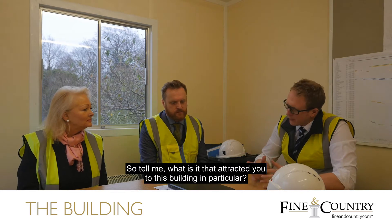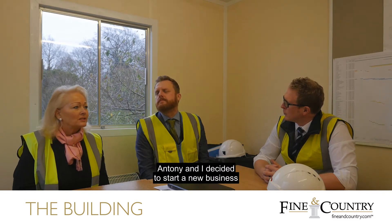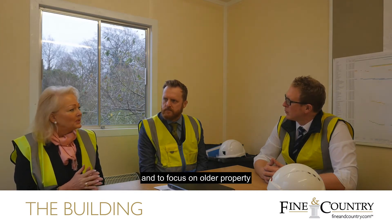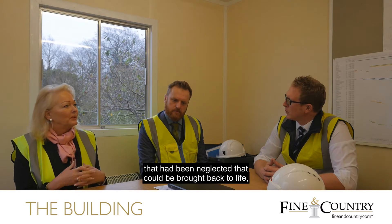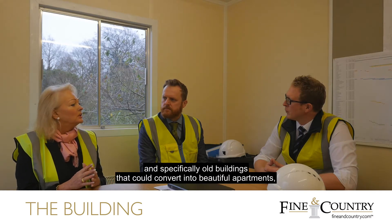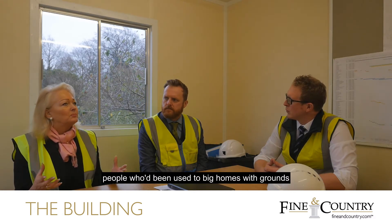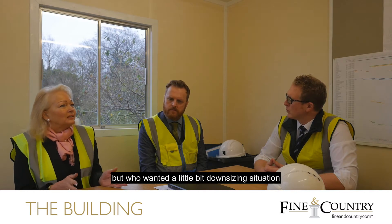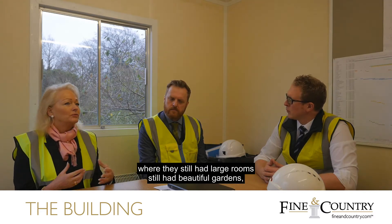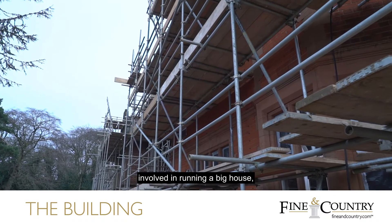What was it that attracted you to this building in particular? At that time, Anthony and I decided to start a new business, slightly different to what we normally do, and to focus on older property that had been neglected, that could be brought back to life — specifically old buildings that could convert into beautiful apartments, probably aimed initially at the downsizing market: people used to big homes with grounds who wanted a downsizing situation where they still had large rooms, beautiful gardens, but didn't have the responsibility of running a big house.